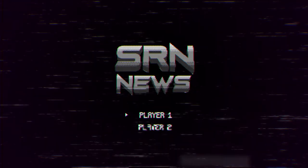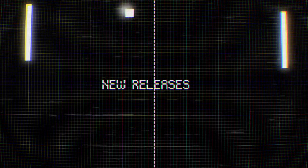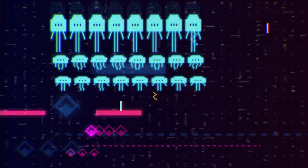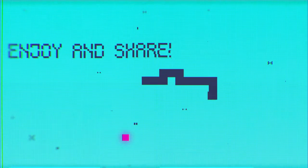Hello everyone and welcome to a special edition Survivor Radio Network, where we cover the Xbox Series S and X launch. If you like this video, give us a like, consider subscribing, and join us on Discord. Everything we talk about will be linked below. Let's jump into it.